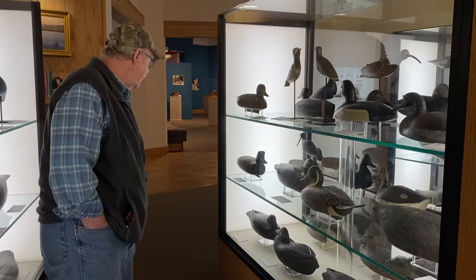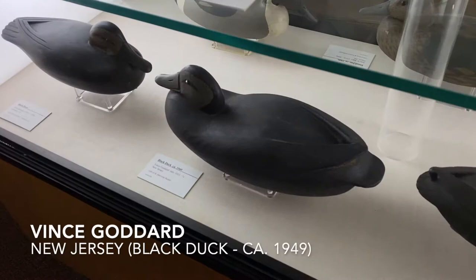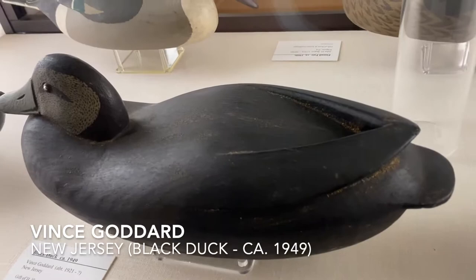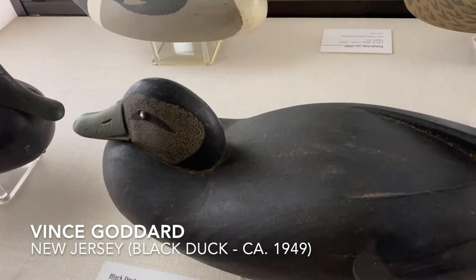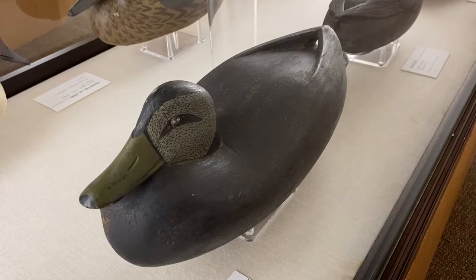We run into some other birds here too, most from the Delaware River. There's an interesting black duck where you can see the primaries are separated at the top, and there's also a hole that goes underneath the primaries to allow water to drain out. When you're gunning, you don't want ice to build up, so you want to make sure water can drain out of everything.